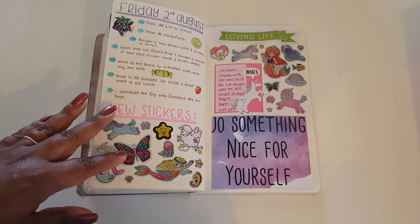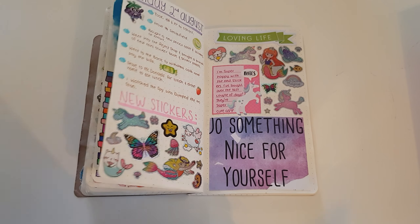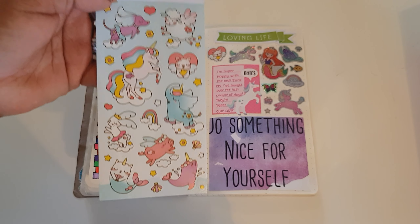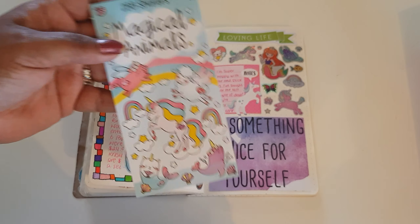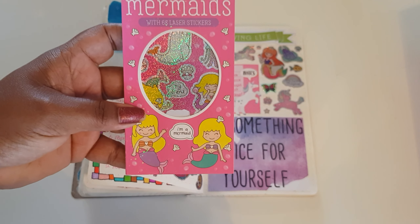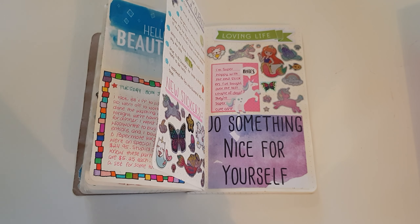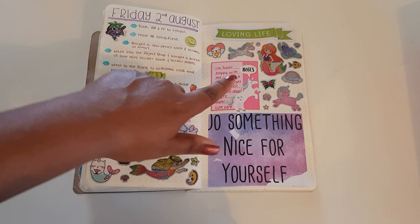I'll share some of them because they're just too cute. These are little sticker books — two dollars each — and I've got quite a few of them. I'd never seen them before at the Reject Shop. I stuck a whole bunch of those stickers in the journal.